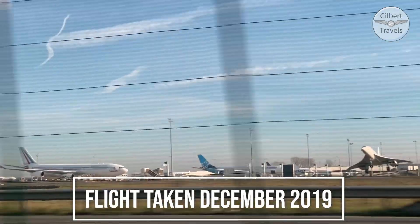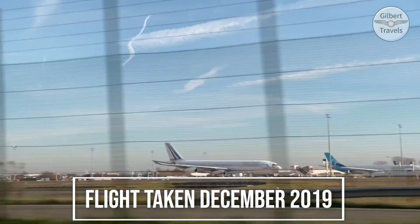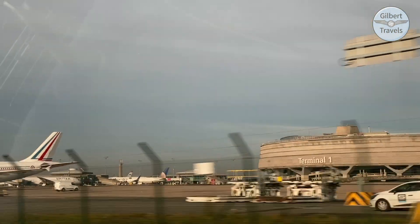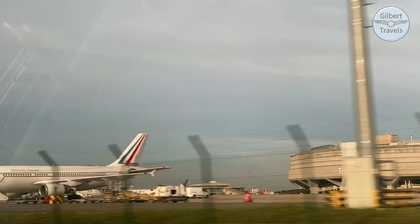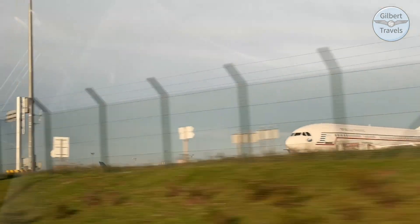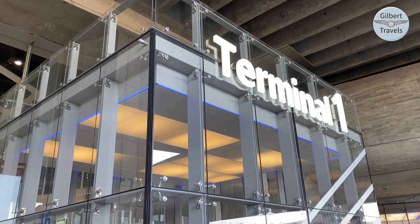Today we're flying with Norwegian Airlines from Paris's primary airport, Charles de Gaulle, departing from Terminal 1. Terminal 1 has a unique multi-tiered circular design with different levels for check-in, baggage check, and security that can be a bit disorienting to navigate, so do leave some extra time for your first visit to this terminal.